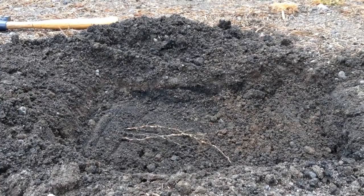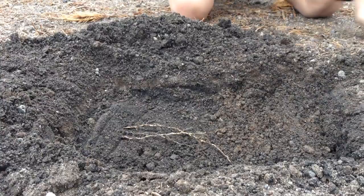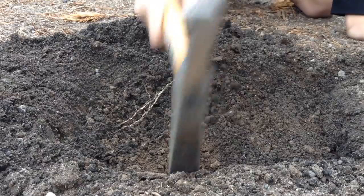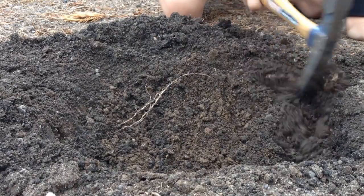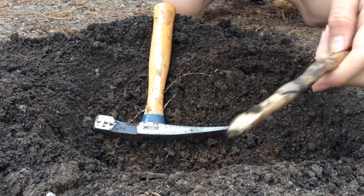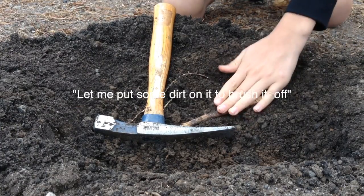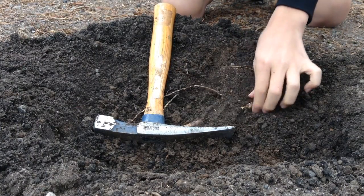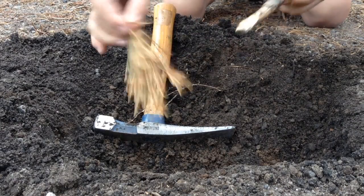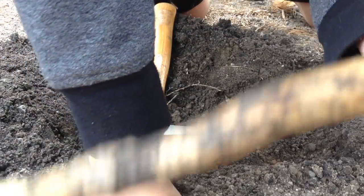Okay guys, this is Excavation Adventure with MJ 2004. So what we're going to do is just dig a hole and then we're going to find a fossil. So then we take our brush and brush it off — it definitely needs brushing. Looks like some ancient dinosaur fossil. This is interesting.